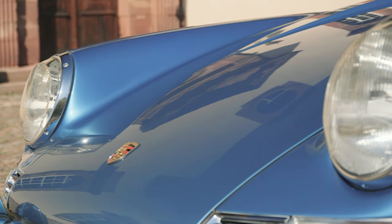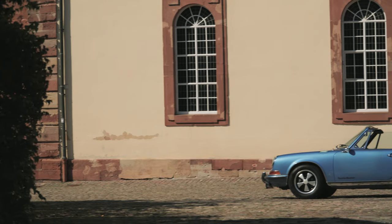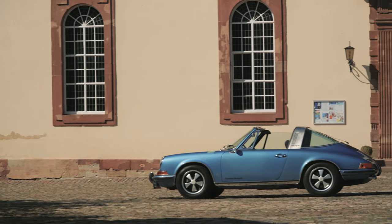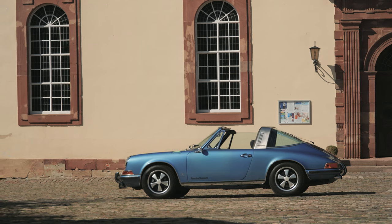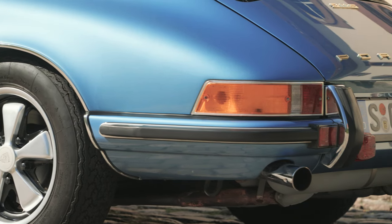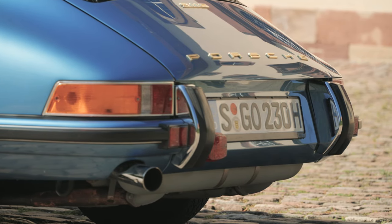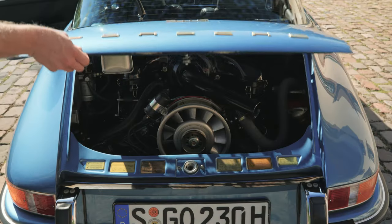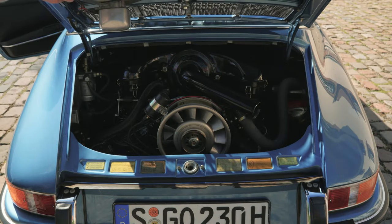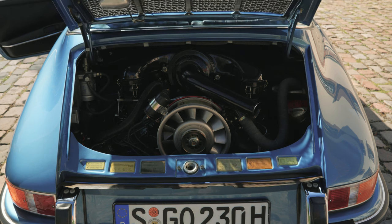By 1971, when this 911 S Targa we're driving was sold, Porsche had mostly solved handling issues by making the engine block out of lightweight magnesium in 1968 and lengthening the wheelbase by two and a quarter inches in 1969. 1969 is also the year when Porsche divided the 911 line into T, E, and S models. Displacement was increased from 2.0 to 2.2 liters across the board in 1970, giving the small six much appreciated mid-range torque.